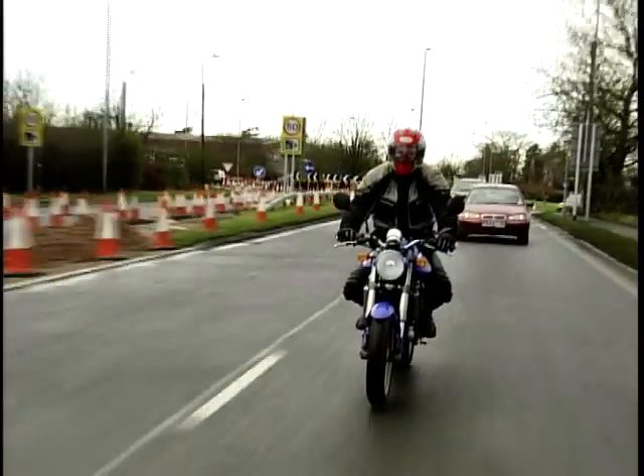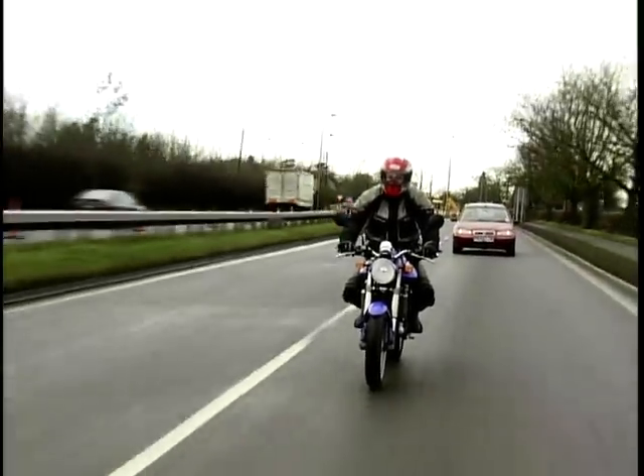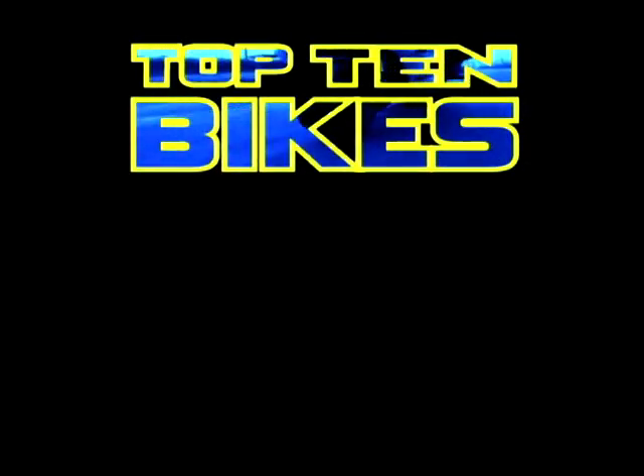We're at the end of our chart of Top 10 Learner Legals for 2002. Thanks very much for watching.